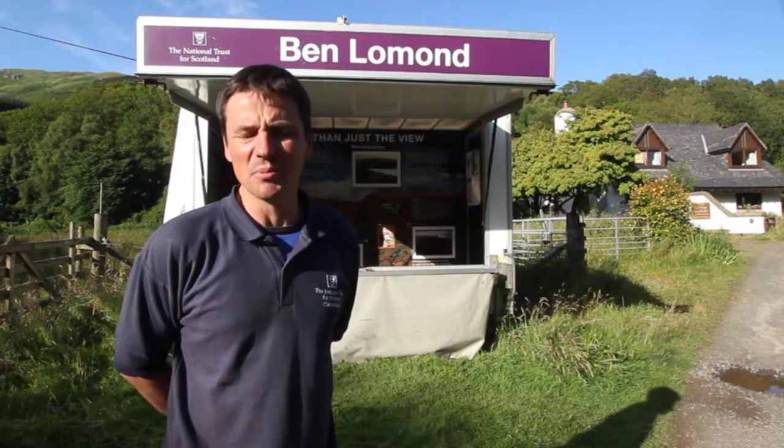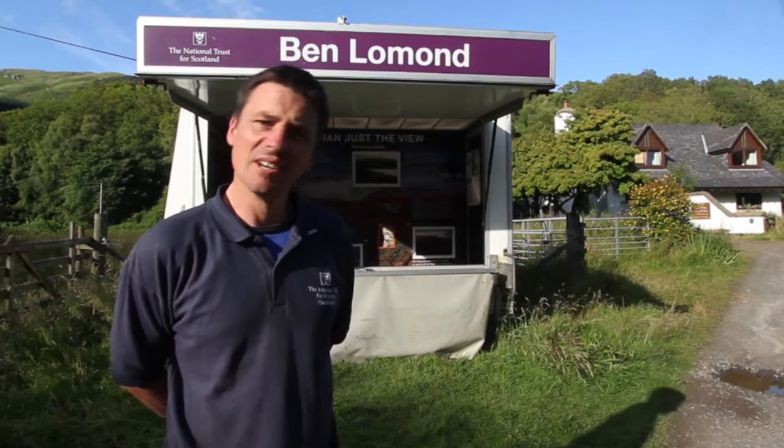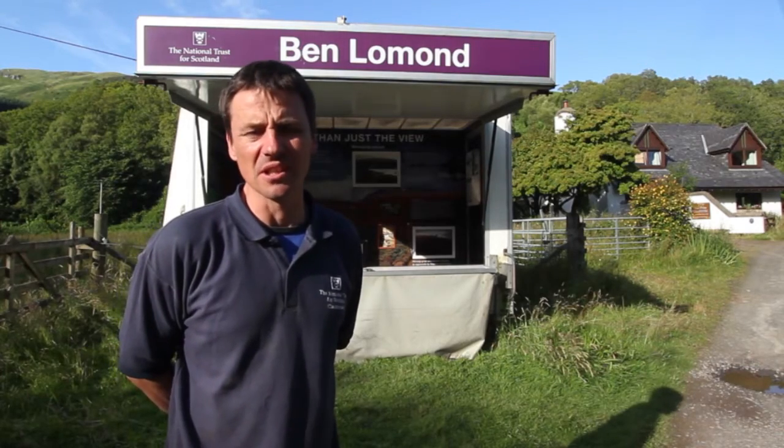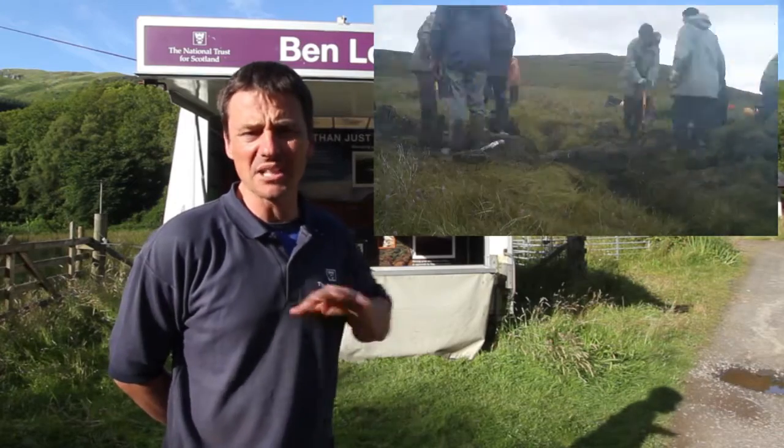Hi, I'm Alistair Eckersall. I'm the property manager here at Ben Lomond for the National Trust for Scotland, and we've had the Trailblazers here this last week giving us help on the bogs, amongst other things — the blanket bogs.